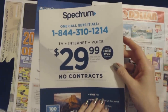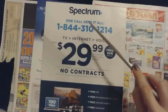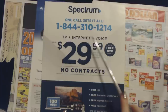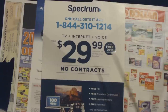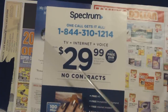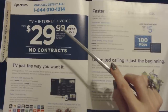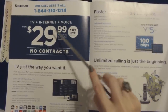The next little insert is from Spectrum — they are the cable people. I actually don't have cable at all. One call gets it all: 1-844-310-1214. You can get TV, internet, and voice for $29.99 a month each for 12 months when you bundle, plus free DVR service and no contracts. I'm lucky — where we live we have fiber optic internet which is fantastic. I had Spectrum before, but this is better.